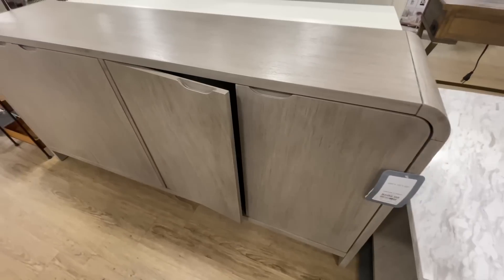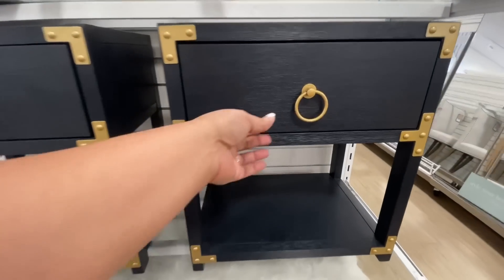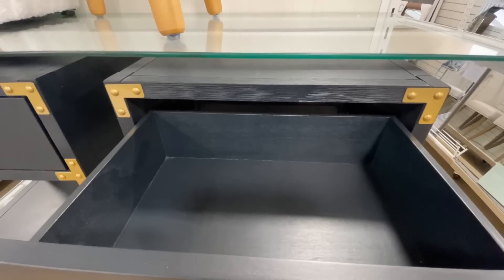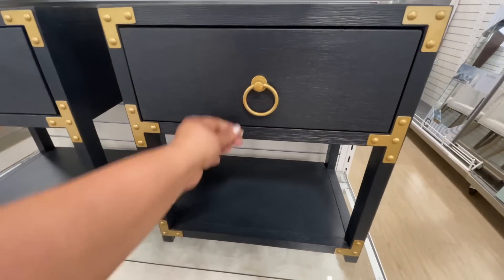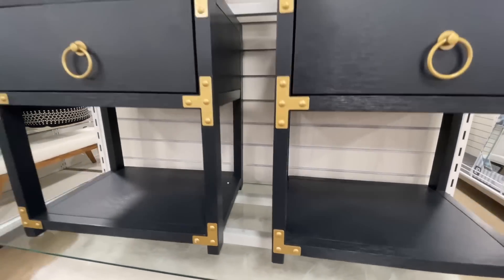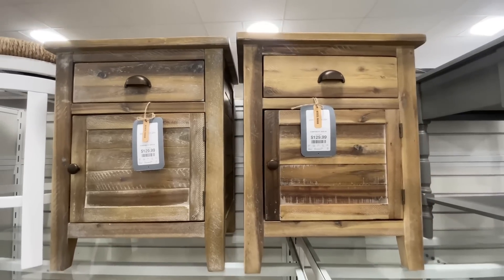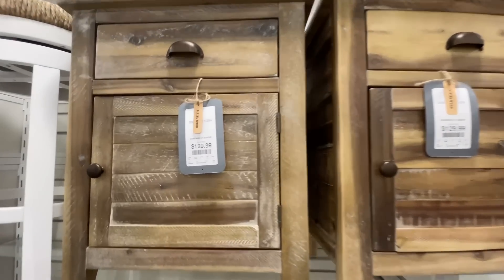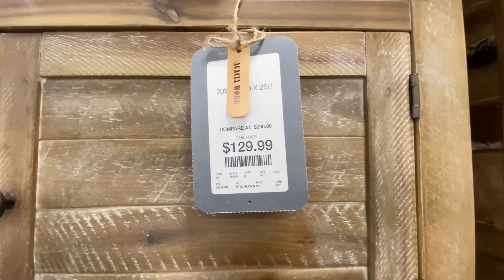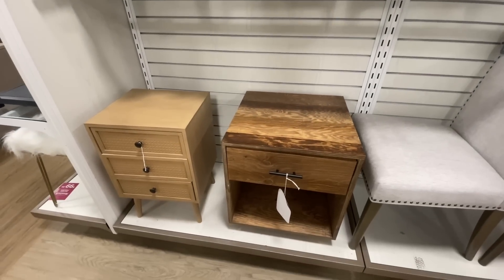I told you it's a furniture frenzy — we are going to see other things that are not furniture, so stay tuned. These tables I thought were really cute — I love the black, and the gold is also like a matte yellow-gold, which I'm okay with. Those are very, very cute. They did not have a price that I could see. These right here are $130 each — also really cool, I love the wood.